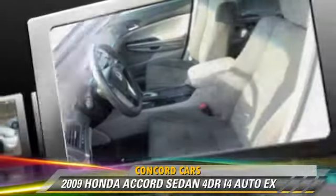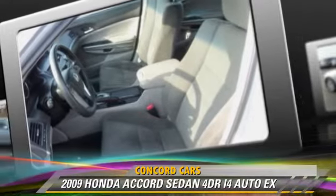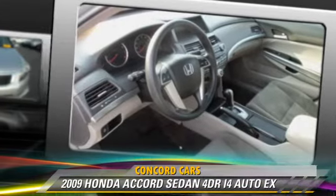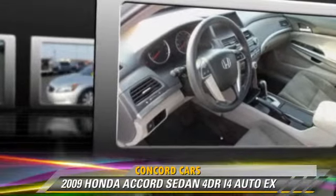Comfort and convenience features include power steering, multi-disc CD player, and heated power mirrors. Give us a call to schedule your test drive today.